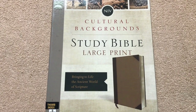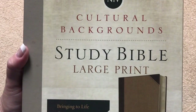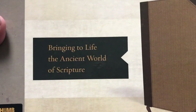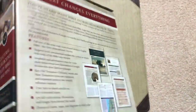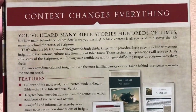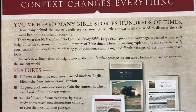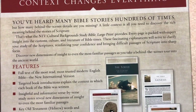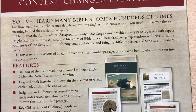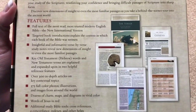Hi everybody, so today I'm going to do a review of the NIV Cultural Background Study Bible — this one is in the large print. It's subtitled 'Bringing to Life the Ancient World of Scripture.' On the back it says 'Context Changes Everything,' and I absolutely agree. You've heard many Bible stories hundreds of times, but how many behind-the-scenes details are you missing? A little context is all you need to discover the rich meaning behind the stories of Scripture.